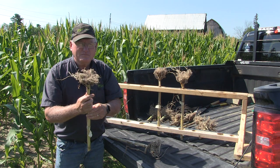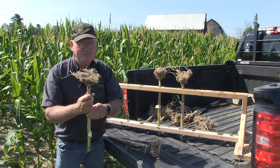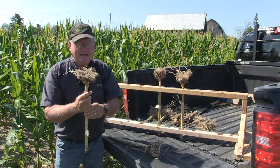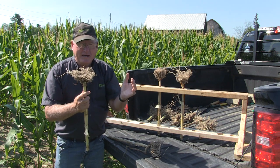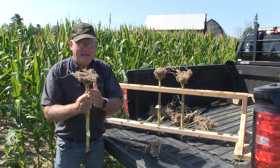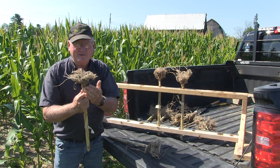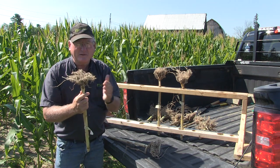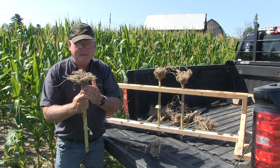Now Paul, those first two roots — what type of yield impact are we looking at if we've got a field that's run into this situation? A lot of it depends on the moisture supply from Mother Nature. On this particular field, we've had some water shortages, so we're looking at in the range of probably 25 to 40 bushels per acre impact on this particular corn in this particular season.